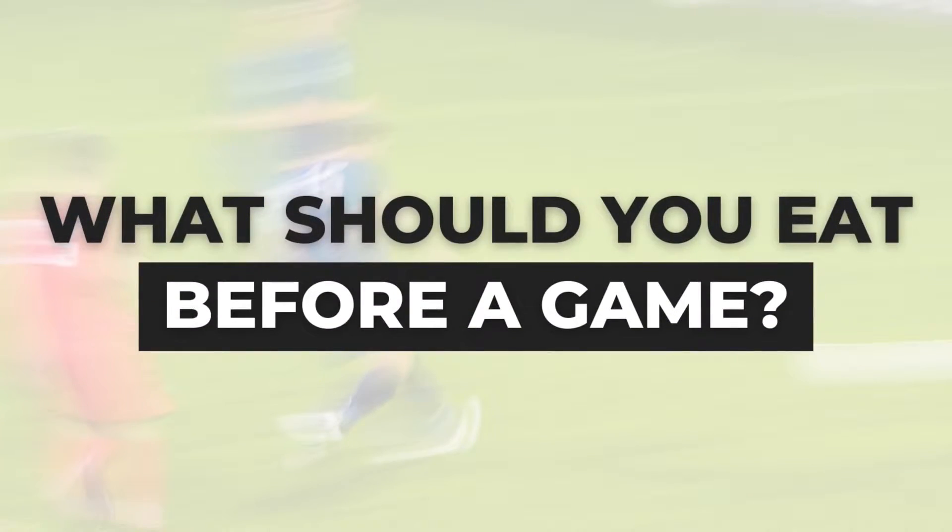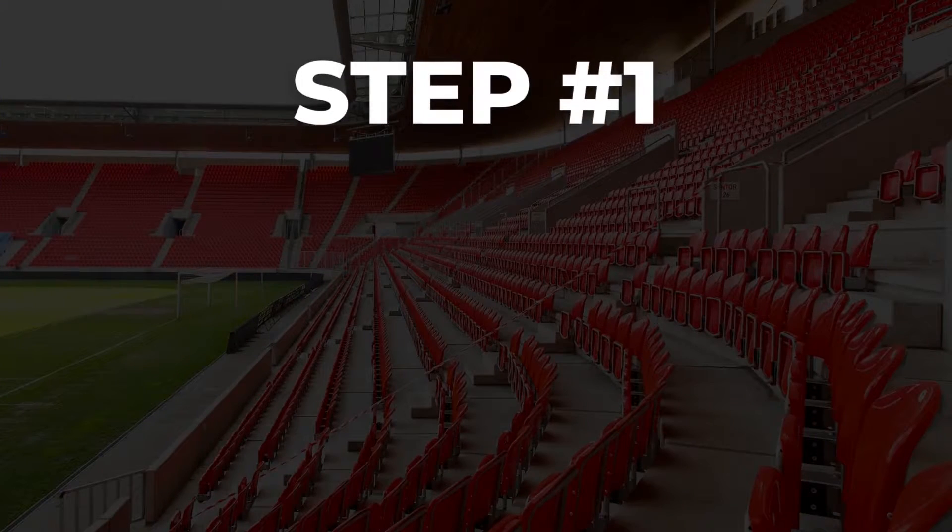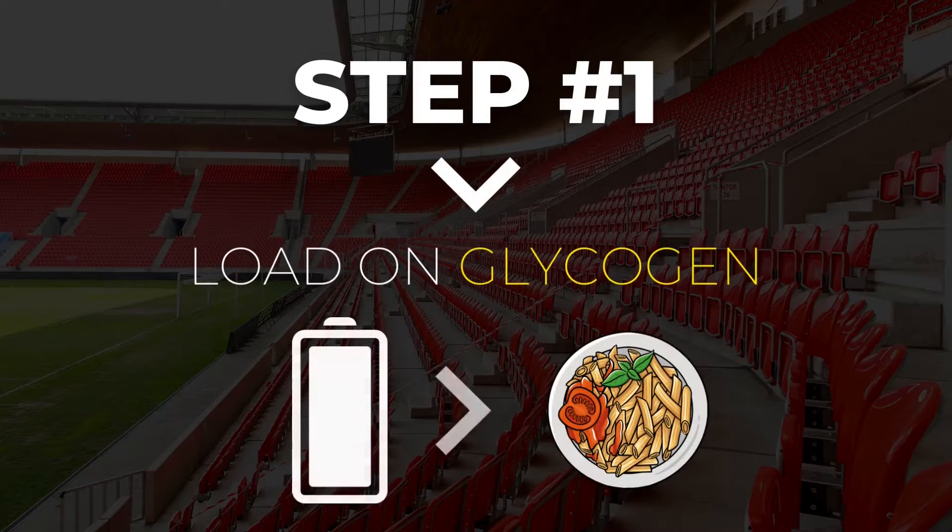What should a footballer eat for lunch or before a game in general? The first and most obvious goal you should have is to load your glycogen stores — a footballer's primary energy resource. That is done by increasing your carb intake, primarily with simple sources of carbohydrates.